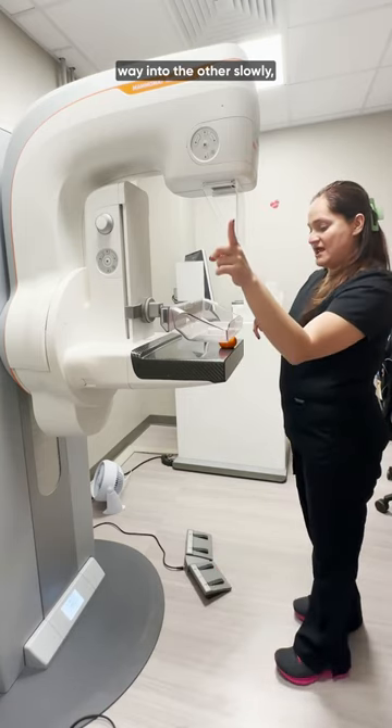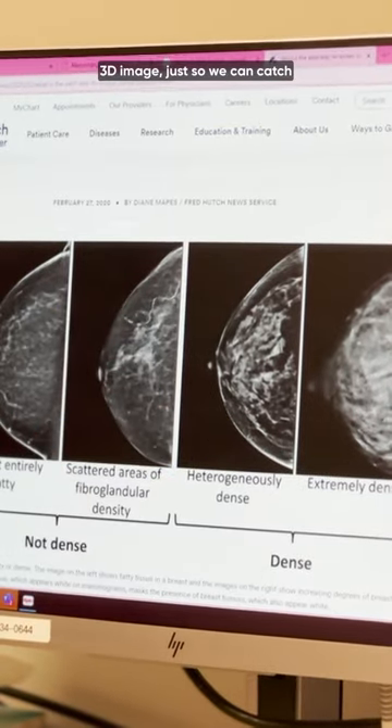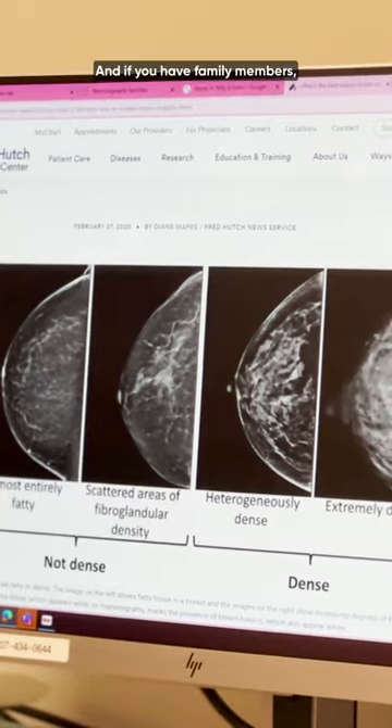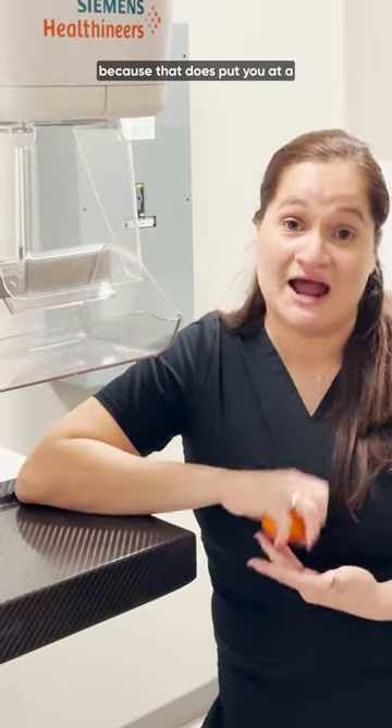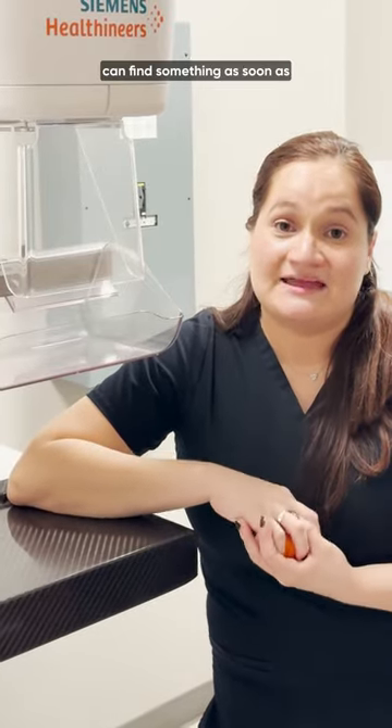This will just go from one way to the other slowly, taking pictures to make a 3D image, so we can catch something before it gets advanced or spreads to other places. And if you have family members — especially your mom or your sister — who have gotten it at a younger age, we do recommend starting earlier because that does put you at a higher risk for developing breast cancer. We just want to make sure we can find something as soon as we can and prevent and treat.